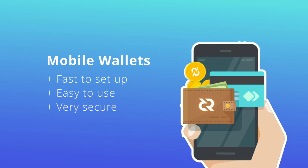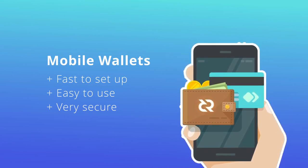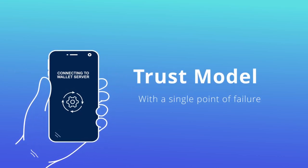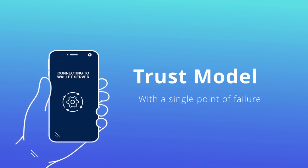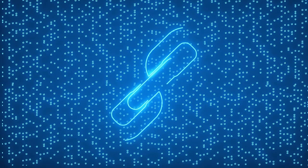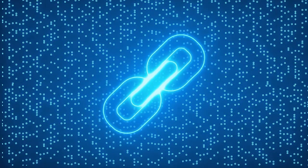People need mobile wallets that are faster to set up, easy to use, and very secure. All too often mobile wallets make extreme security sacrifices in order to slightly improve ease of use. One example of a bad security practice is when a wallet has to trust a centralized node — a trust model that processes all wallet information through a single point of failure. A wallet using simplified payment verification, or SPV, challenges this convention by providing a high level of security whilst improving the user experience.